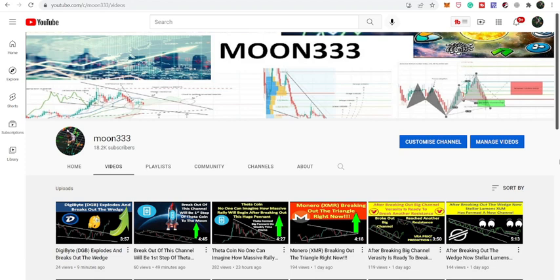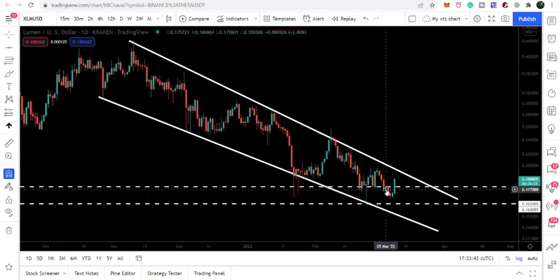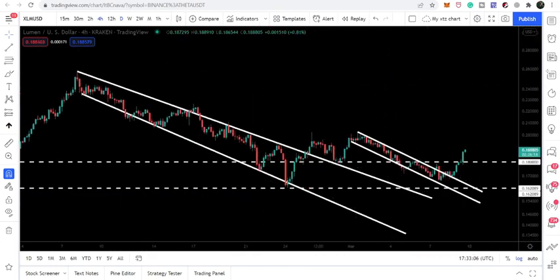Hey friends, this is Atif. Hope you're well and welcome to the new update on Stellar coin. In today's video I would like to show you this big falling wedge pattern, and right now the price line is aggressively moving towards the resistance of this falling wedge.